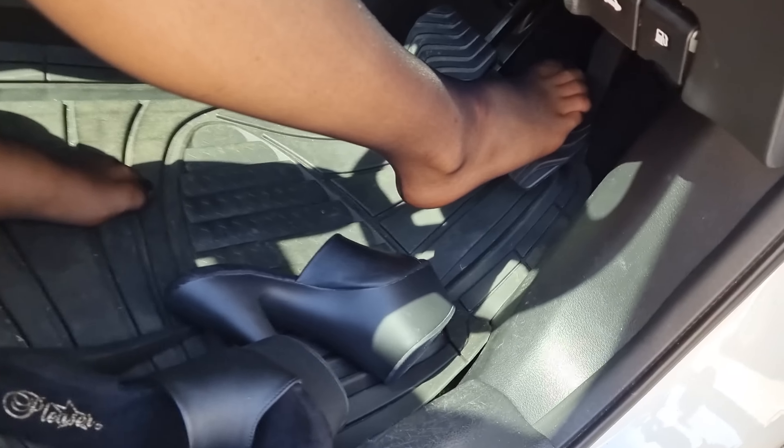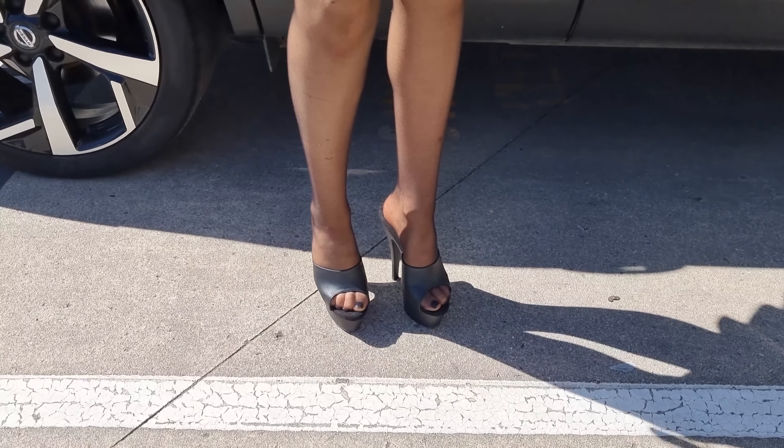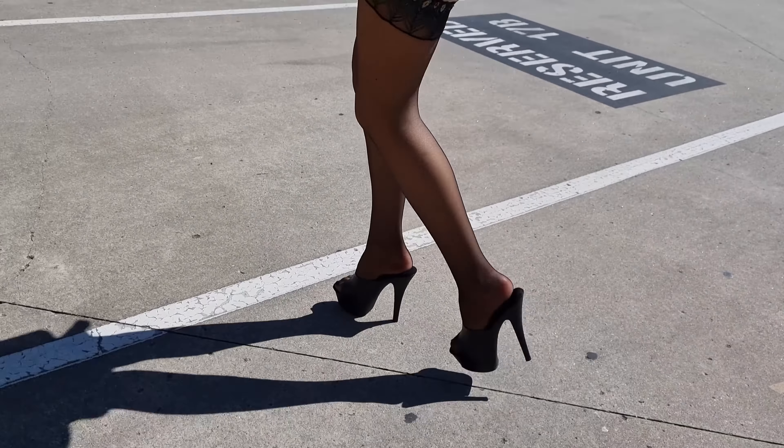Alright, I'm going to step out of the car. Just to make myself clear, I would never actually drive in these heels because that is very, very unsafe. I have only done that for everyone who requested it and the pedal pumping. I hope I did a good job for you guys.